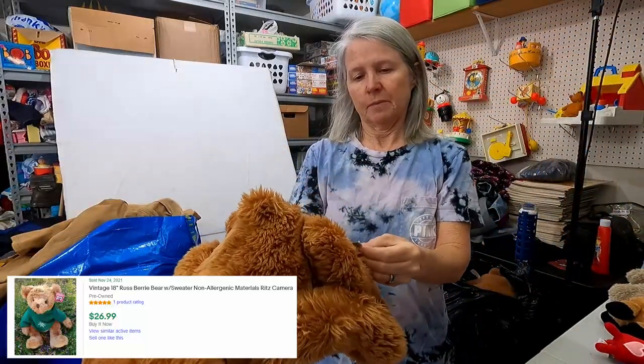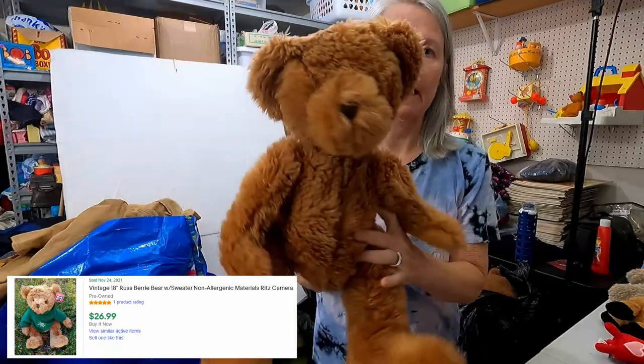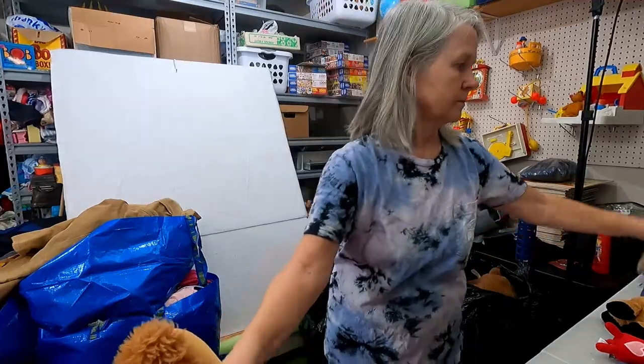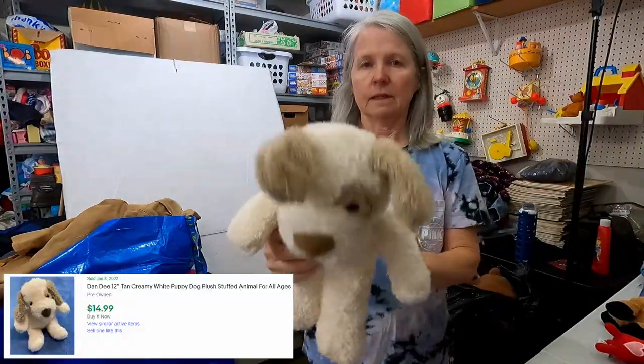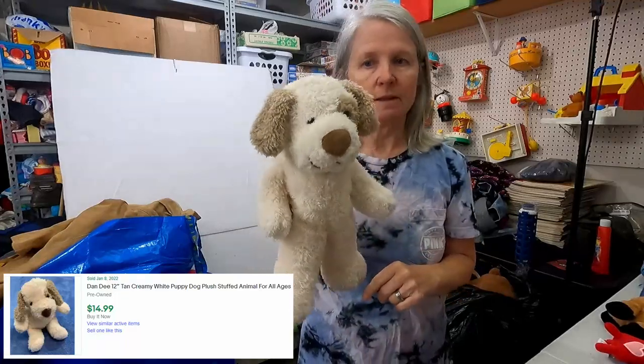This is a big old rust bear — no name on his tag. Probably $10 to $12 for it. And then this is Dandy — sometimes these are worth something, sometimes they're going to be $10 to $12.